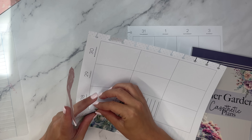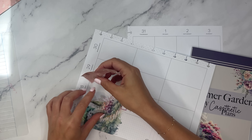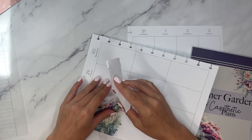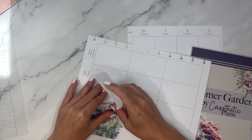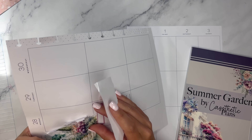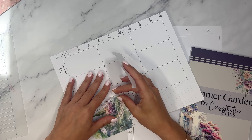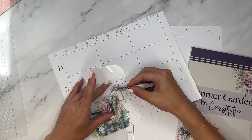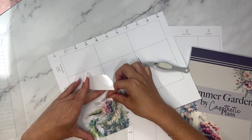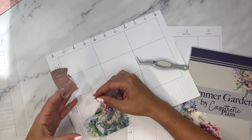I wouldn't be surprised if we start to see more of these style stickers in upcoming sticker books. I feel like there are trends in the planner community and this is one that I think is about to break. You also of course have some of the pre-made layered stickers that Cassie has become infamous for. So this is Summer Garden — it releases on August 21st, 10 a.m. Central. I do have an affiliate link in the description of the video.